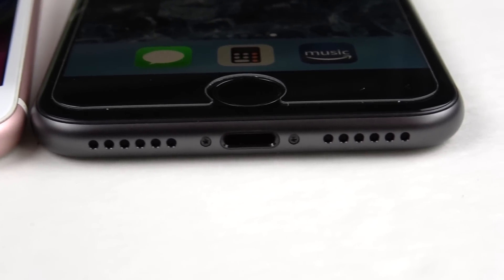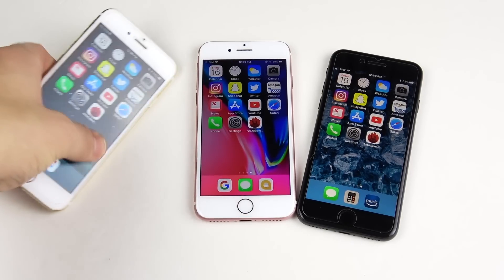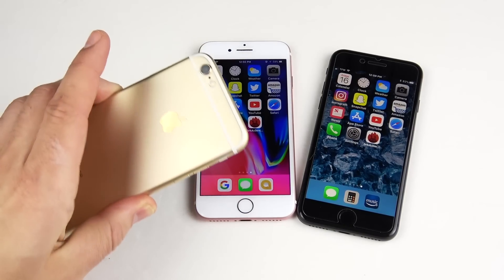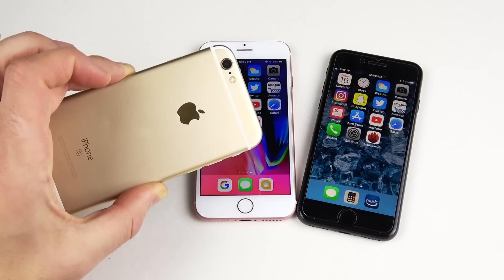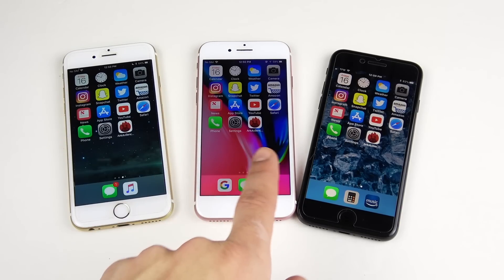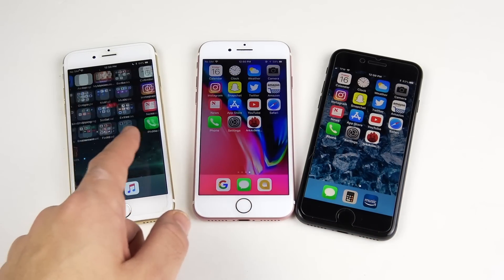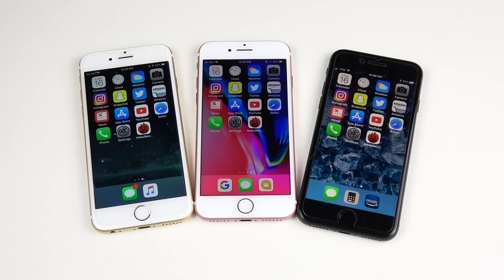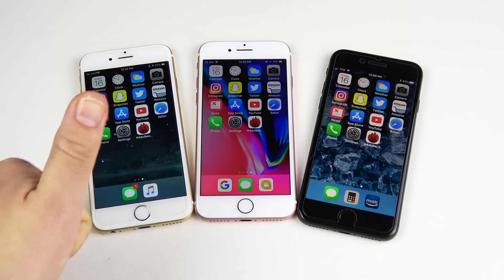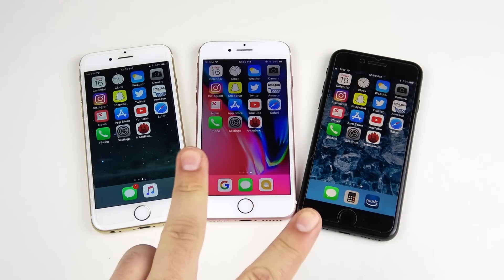In conclusion on the iPhone 6s vs iPhone 7 vs iPhone 8 on iOS 11.2.5 — the iPhone 6s was the impressive phone here. Even though it wasn't the fastest, it was really close to the others throughout all tests, making it a great value. The iPhone 8 was crushing it, and the 7 did great. How has your experience been on 11.2.5? If you enjoyed this, thumbs up — catch you on the next episode!